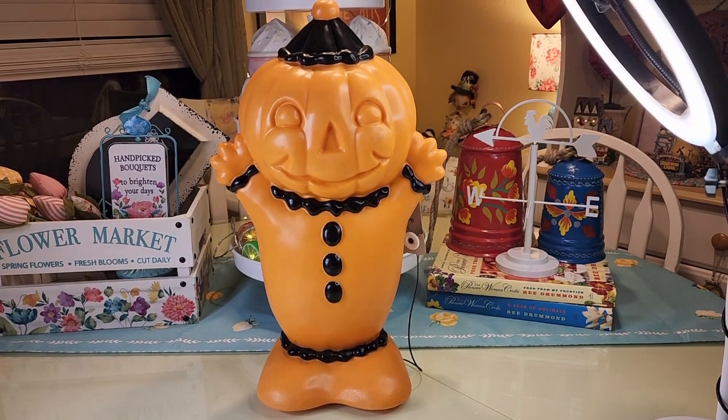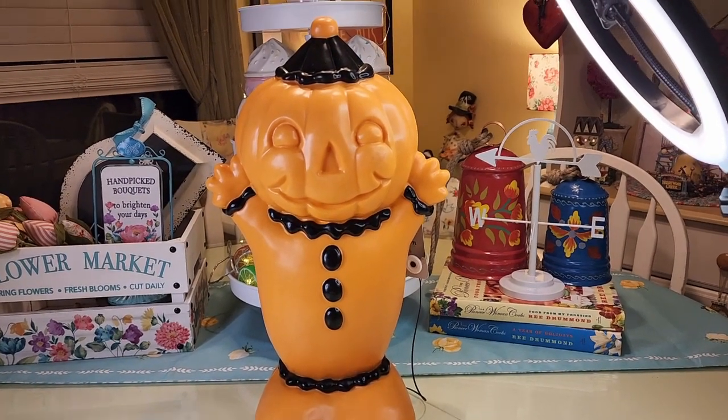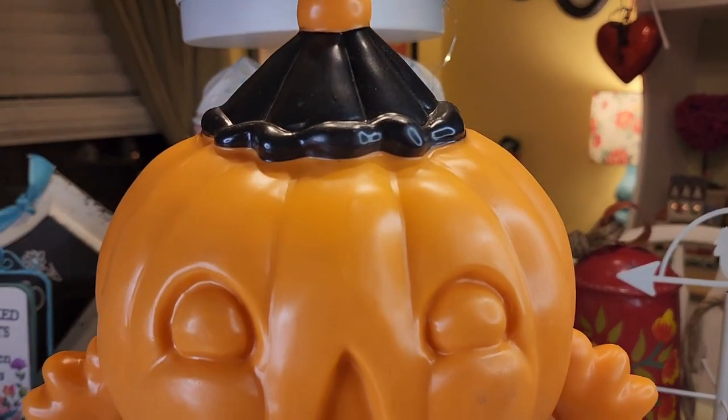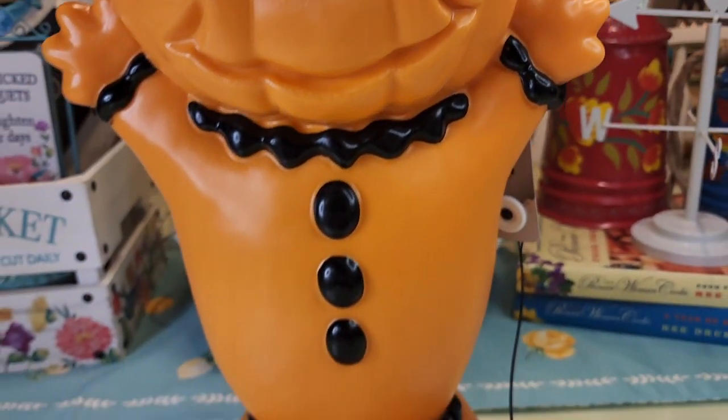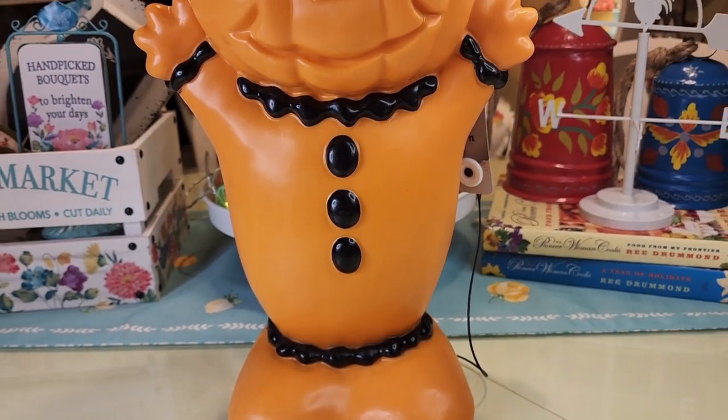This light-up pumpkin clown came from Amazon and he was $35. He's battery operated - I wish he plugged in - and I don't think he has a timer.